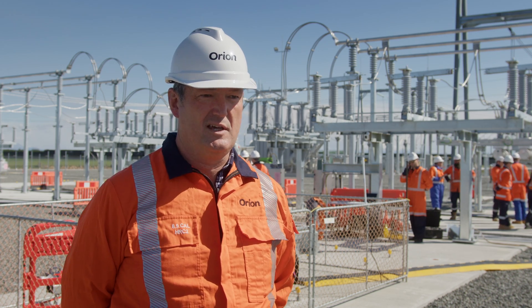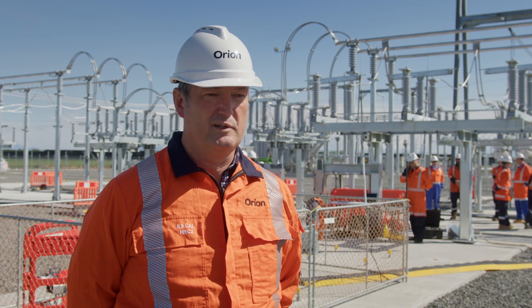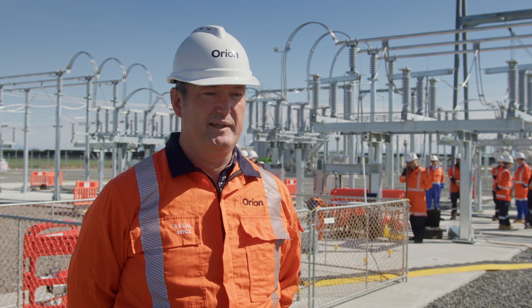Technology like this, which enables us to be at the leading edge in terms of fault finding, preventing faults, and restoring faults, is absolutely where we need to be.